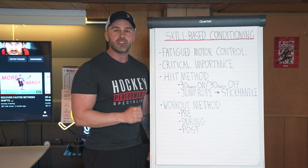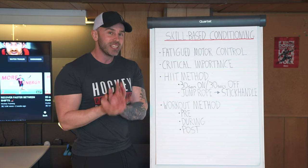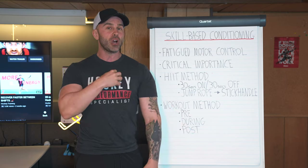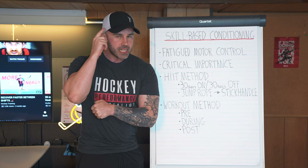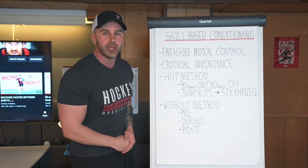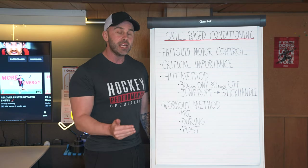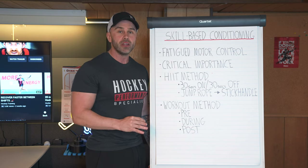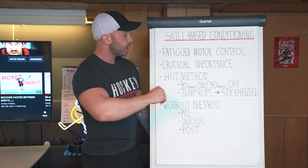That is absolutely going to separate you from the hockey player who did great conditioning workouts but no skill-based conditioning. You take two hockey players, A and B, identical levels of cardiovascular and muscular conditioning, but one did skill-based conditioning — he's got the neural advantage. That neural advantage, representing coordination, tactical ability, the ability to perform when exhausted, is what's going to keep you patient with the puck. When you're patient with the puck and can execute your skill, that is performing under pressure — you're going to be able to crush it.